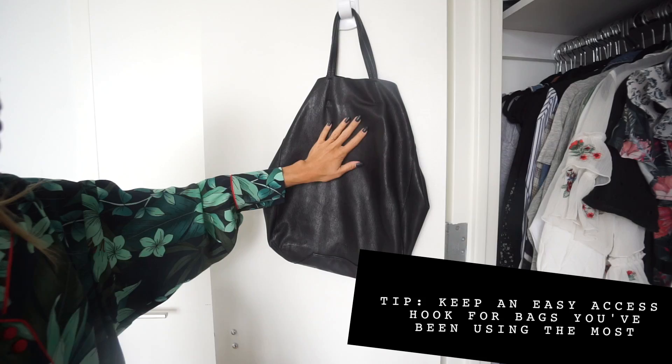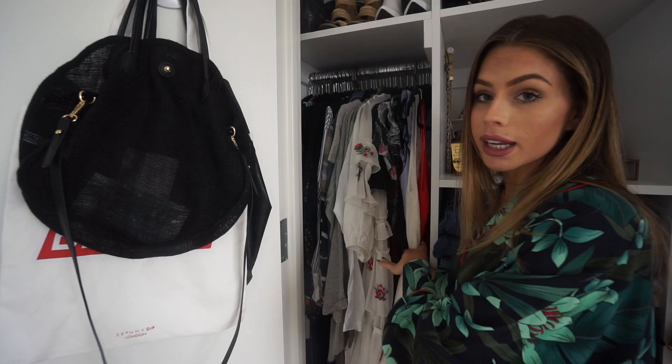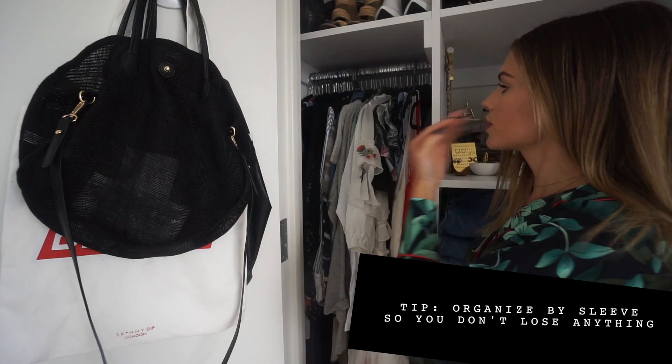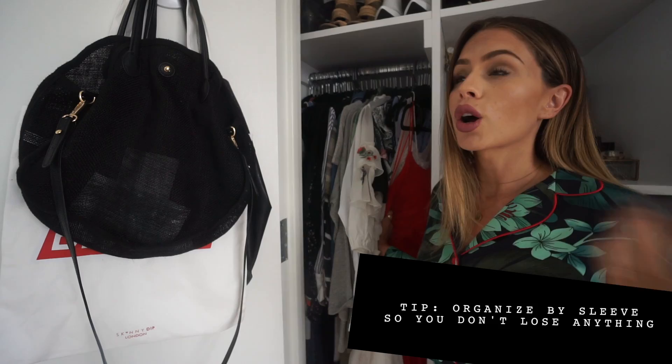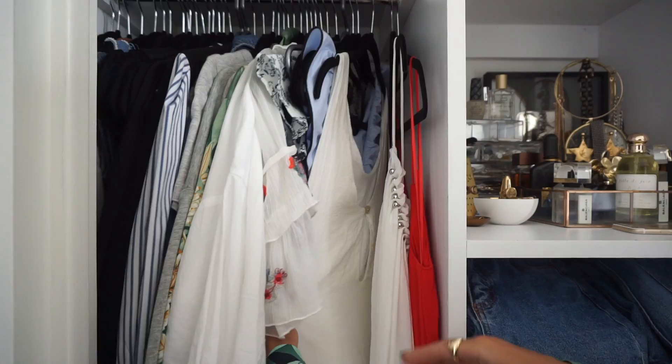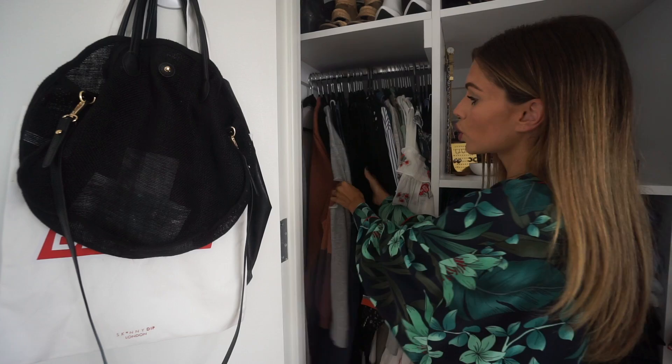In this little section are my dresses. I like to section them off by sleeve length and then by color. I do sleeveless at the beginning because it's summer, so I'm grabbing more sleeveless things. I do this because if a sleeveless dress gets stuck between two long sleeves, chances are I'll overlook it. All my sleeveless dresses are right here, then short sleeved, then long sleeved. In the corner I keep overalls, comfy cardigans, sweatsuits — things to lounge in.